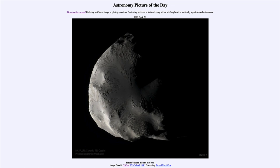Today's picture for April 30th of 2023 is titled 'Saturn's Moon Helene in Color.' This is a color image of Saturn's moon known as Helene. It may not look very colorful — in fact it may look black and white — but you can see some slight details. It's not a very colorful moon, but it definitely has some distinguishing colors and some very interesting features.